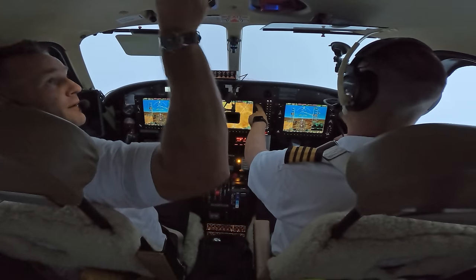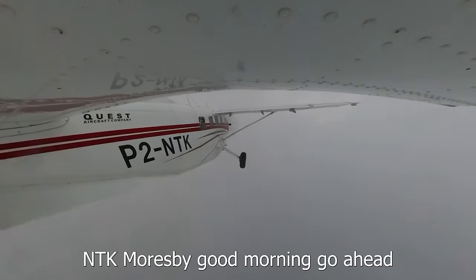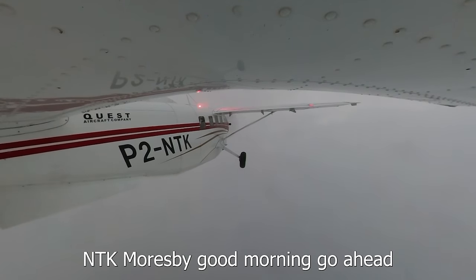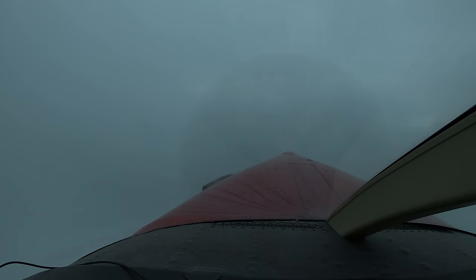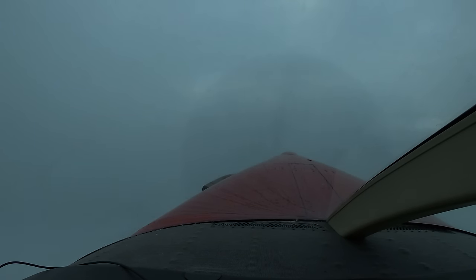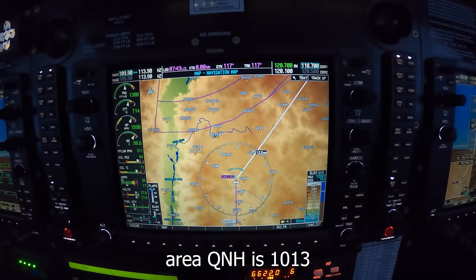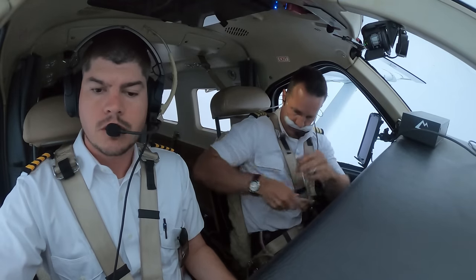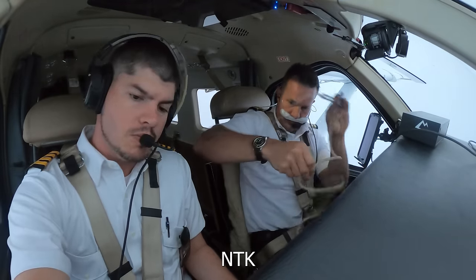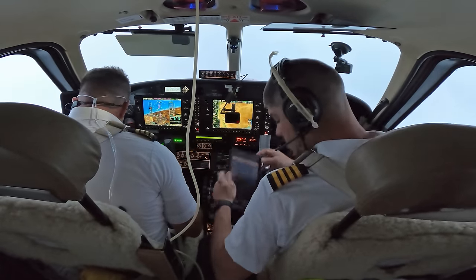Get my oxygen ready. Moresby, Moresby, good morning, Kodiak November Tango Kilo. November Tango Kilo, Moresby, good morning, go ahead. Good morning, November Tango Kilo is tracking 154 for Ombog, estimate overhead Ombog at time 40. November Tango Kilo, roger on climb, no reported traffic, area QNH is 1013. 1013 confirmed. You already changed it — and 1013.